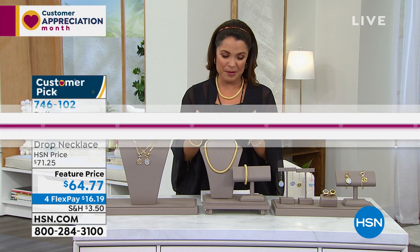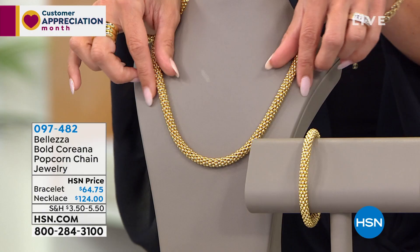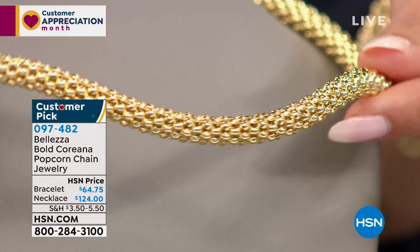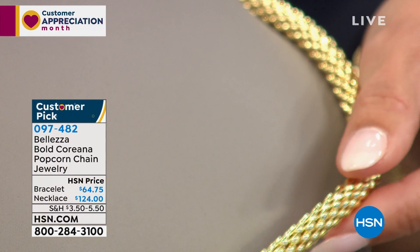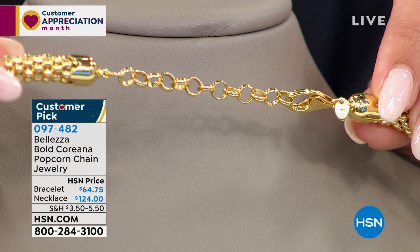I love a good popcorn chain — that bubbly, puffed popcorn link gives you texture, dimension, and lots of interest. This beautiful rounded popcorn link lays nice and flat, really beautifully flexible — almost like liquid. The 18 karat gold over bronze makes it really lightweight as well. This is 18 inches long with a two inch extender and a nice big lobster claw clasp for easy on and off.